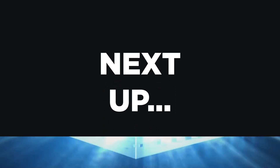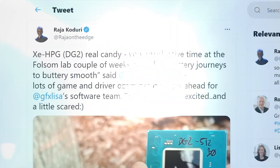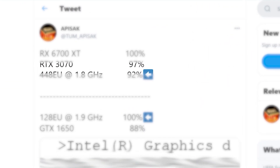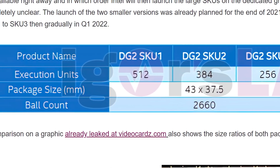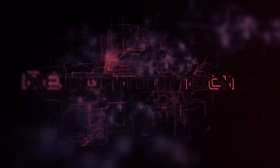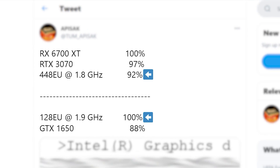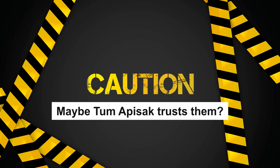It looks like Intel's upcoming XE GPUs may not be as powerful as we originally thought. A recent leak from known leaker Tom Apatak claimed an upcoming XE GPU was just under Nvidia's RTX 3070 in performance, and that wasn't even Intel's best upcoming discrete GPU. However, in a video from Rec Gaming Tech, he believes those numbers come from speculation off a message board — though Tom Apatak has been really accurate in the past.